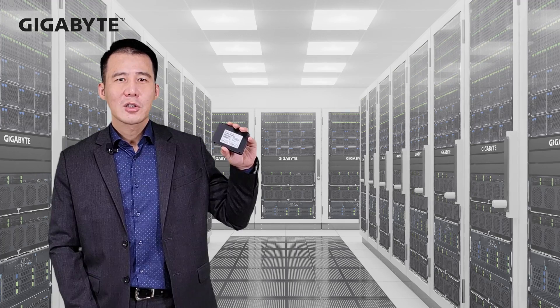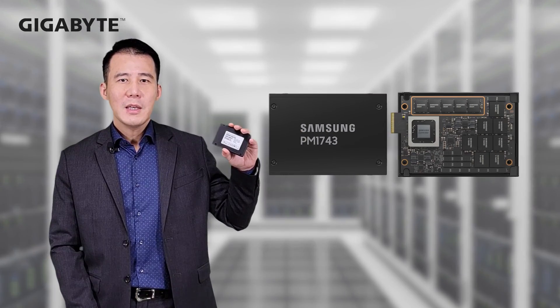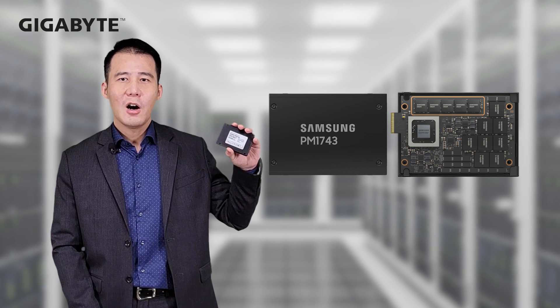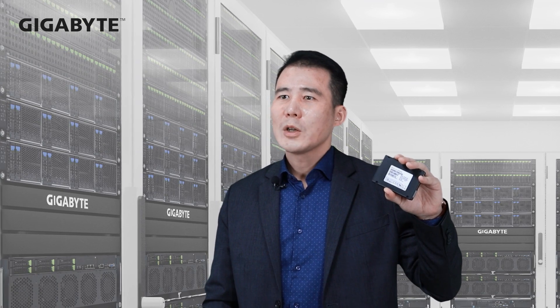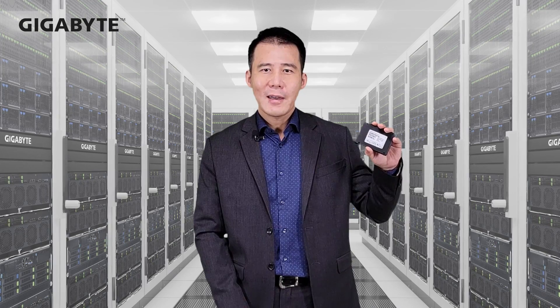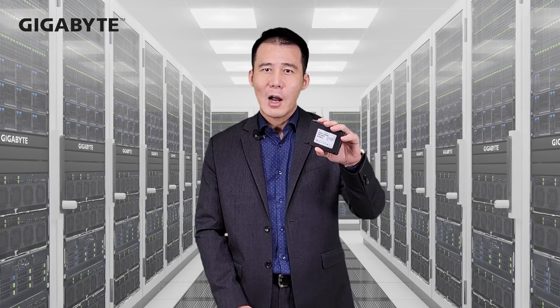Compared to the previous generation, the new PM7043 increased power efficiency by up to 30%. If customers want to try PCIe Gen 5 performance, we can say Gigabyte, AMD, and Samsung are ready now.